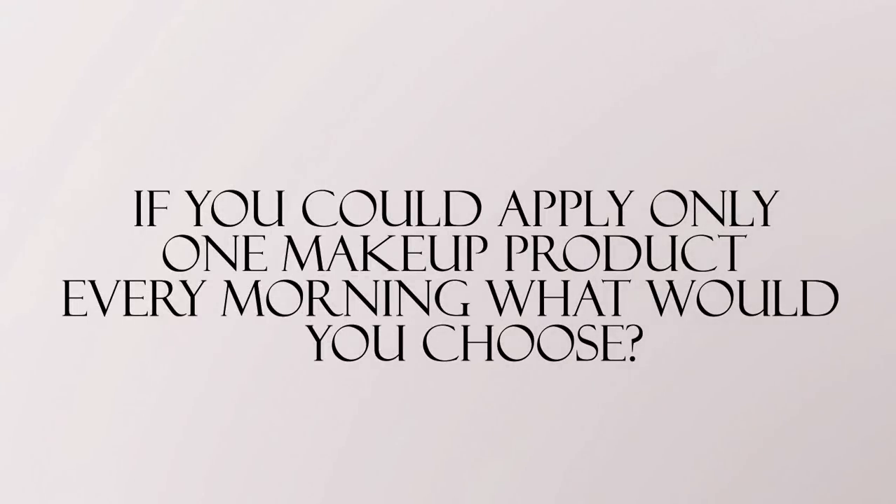For this video, let me know: if there was only one makeup item you could apply to your face every day, what would it be? For me, this question is so easy — mascara. I honestly think that if your eyelashes look good, you look better. You look more awake, your eyes look bigger. I just love mascara. So let me know what product you would choose in the comments below, and I will see you guys next time.